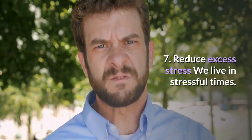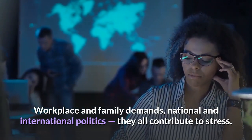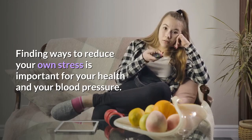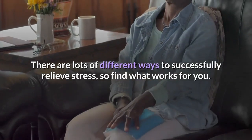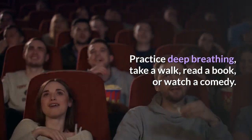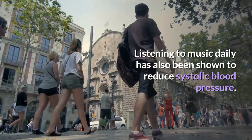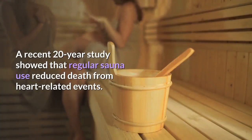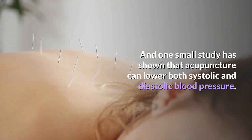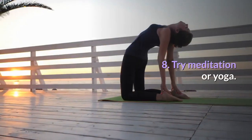Seven: Reduce excess stress. Workplace and family demands and national and international politics all contribute to stress. Finding ways to reduce your own stress is important for your health and blood pressure. You can practice deep breathing, take a walk, read a book, or watch a comedy. Listening to music daily has been shown to reduce systolic blood pressure. A recent 20-year study showed that regular sauna use reduced death from heart-related events, and one small study has shown that acupuncture can lower both systolic and diastolic blood pressure.